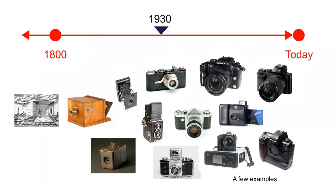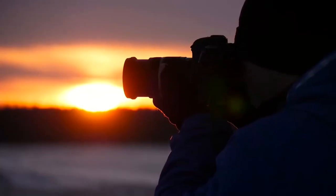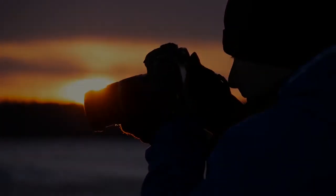Cameras have certainly come a long way from the year 1500, and it's certainly not the end. After all these years of advancement, cameras now have superb power, portability, and are packed with numerous features to allow us to shoot a moment and share it with the world in a matter of seconds.